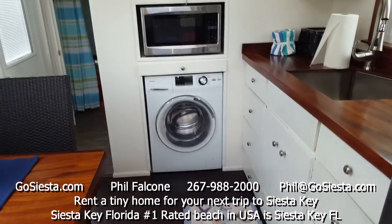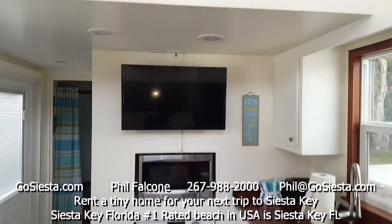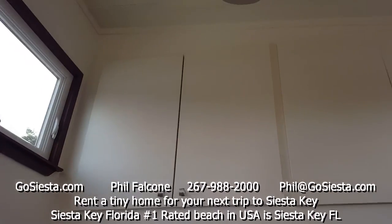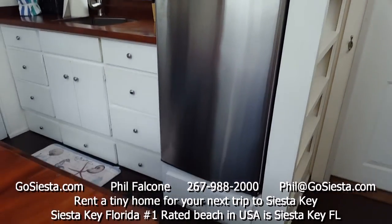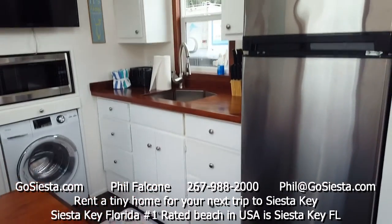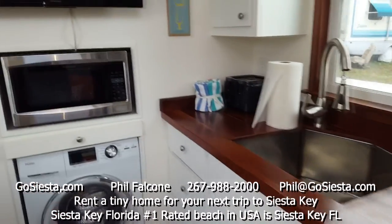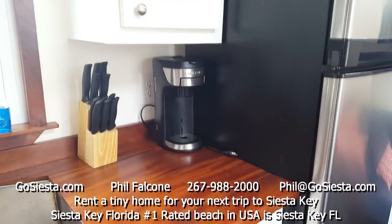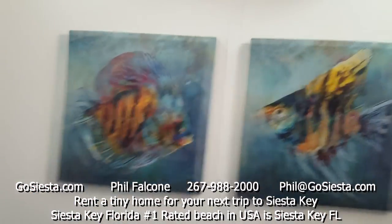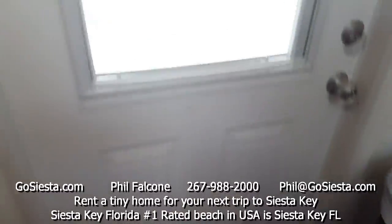Over here we have our washer/dryer, microwave, television set, and some storage cabinets up here. Over here you can see the kitchen setup — there's our sink, coffee pots, toasters, knives, and a one-cup Keurig machine. Here are your kitchen cabinets and the living room air conditioner, which feels great.